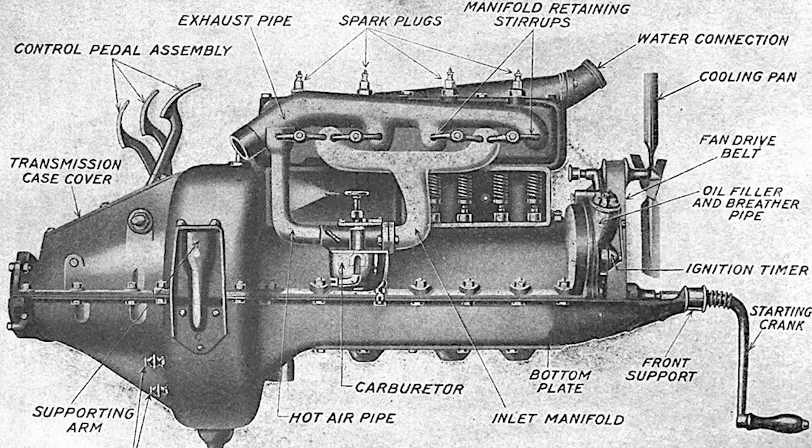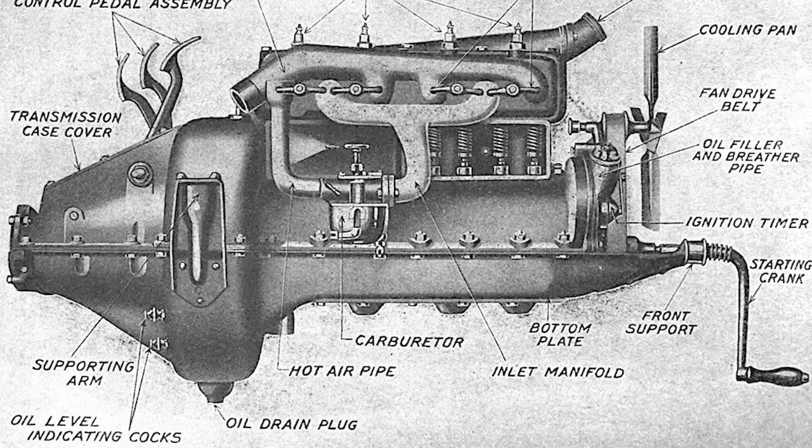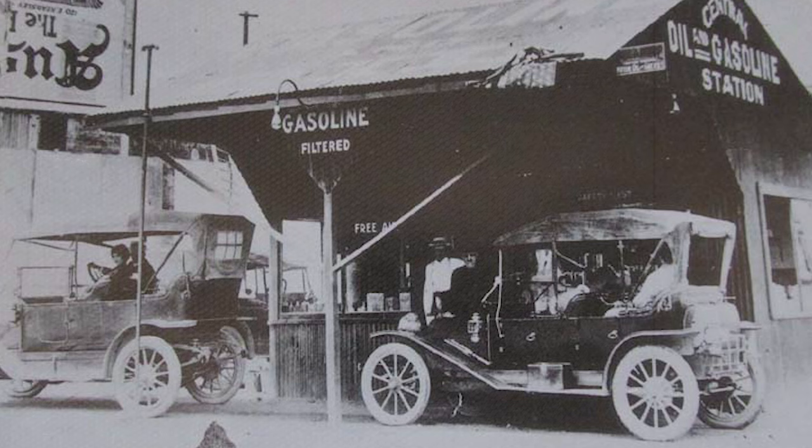The Model T used an inline 4-cylinder 2.9L flathead engine. The cylinders were cast into the block. This style of engine was uncommon for the time, but the Model T Ford was all about mass production, and this method was much faster to produce. The cylinder head was also cast iron and it was removable. Compression ratio was about 4 to 1, meaning you could burn just about anything in there — gasoline, kerosene, and ethanol were common. The Model T Ford got between 13 and 21 miles per gallon.